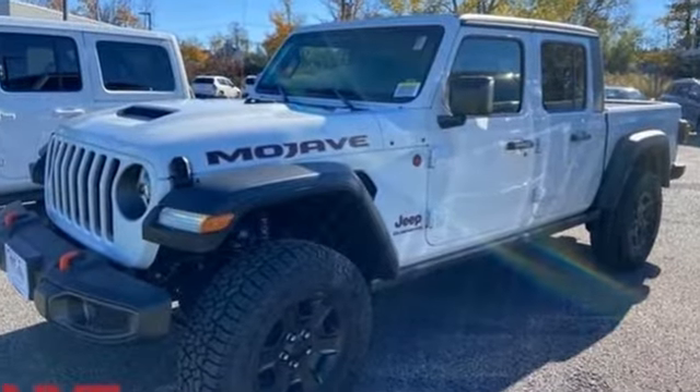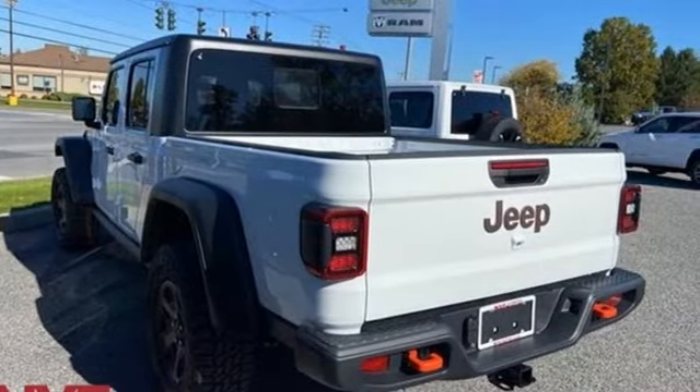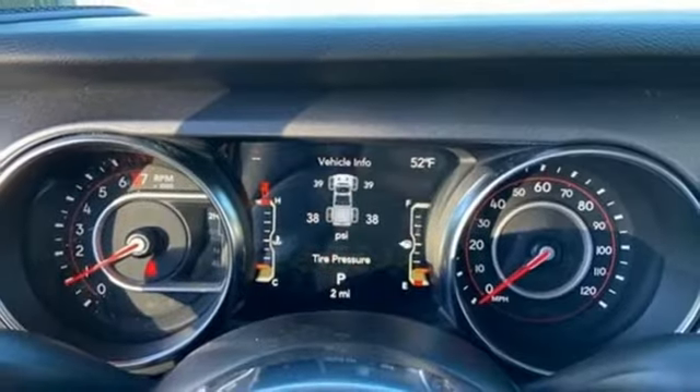It comes with the features you need and better yet: V6 engine, four-wheel drive, engine auto stop start feature, and trailer hitch receiver.